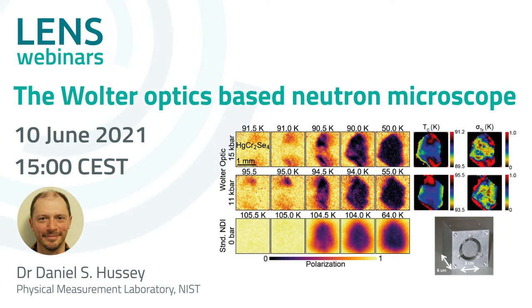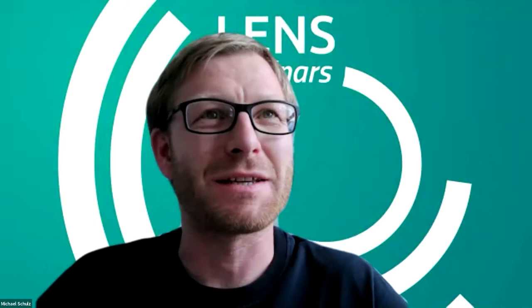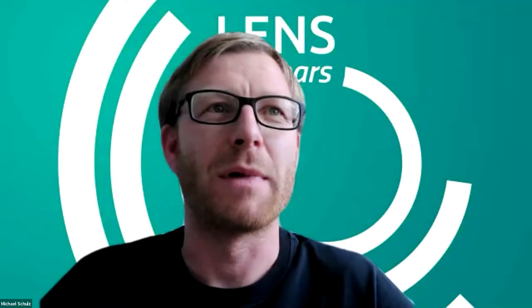My name is Michael Schulz. I work at the Technical University of Munich, and it's my pleasure to moderate today this webinar on behalf of the LENS Working Group 3, Priority Action Number 4, which is a team of scientists from ILL, PSI, and FRM2 who have joined forces on the topic of development of novel instrumentation for high resolution imaging, mainly on lithium-ion batteries. I see Markus Strobl and Lukas Helfen, my colleagues from PA4, are now also here.